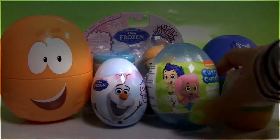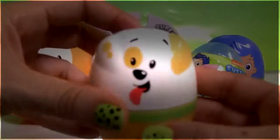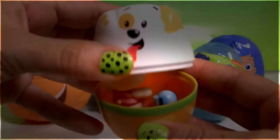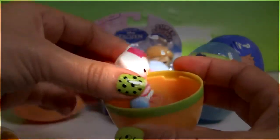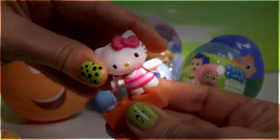Now here's Bubble Puppy. Cool, we just got a Hello Kitty from Mega Bloks.